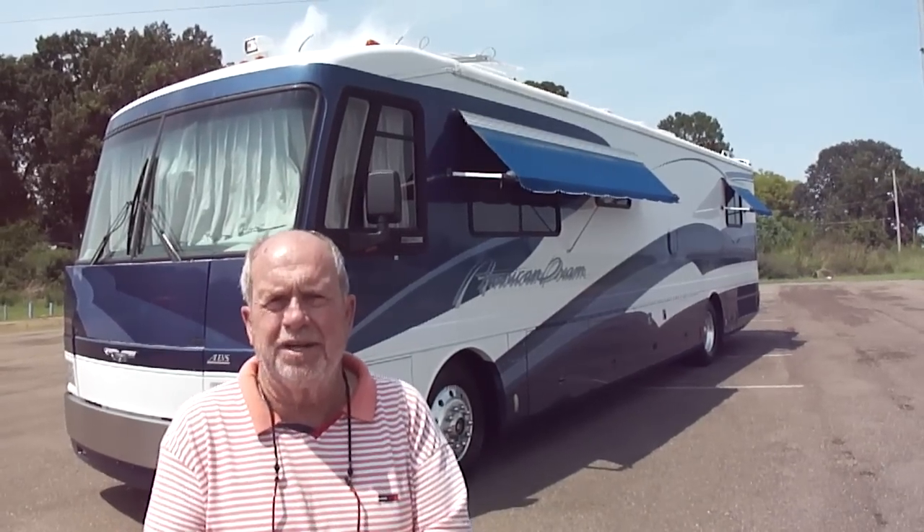Hi folks, Bob Dale from Jackson Lease Sales in Jackson, Mississippi, where we sell motorhomes. We sell them only on eBay and we sell lots of them.